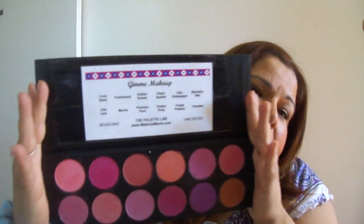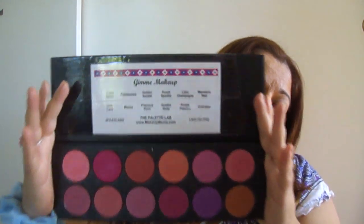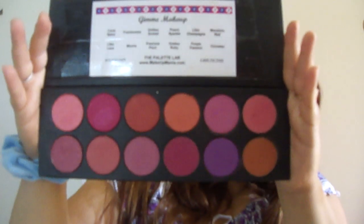Hey guys, here's a quick review to sum up my new palette. It's La Femme blushes and I got it from Makeup Mania. It's called the Palette Lab — I'll put the link down below.